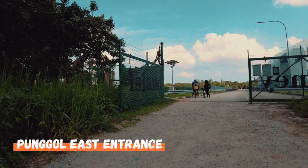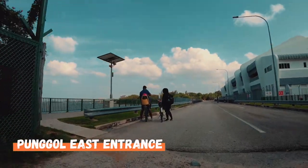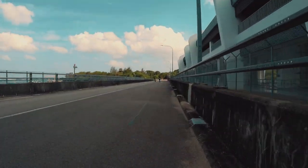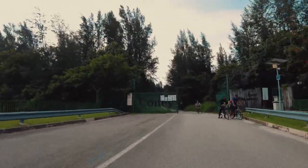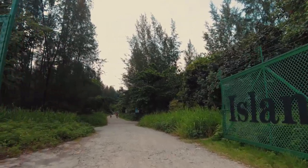The best time to visit Coney Island is in the morning or late evening to avoid the blistering sun. Though Coney Island is mostly shaded by huge trees, areas outside the park and the Punggol Settlement are not. Keep in mind also that the park is closed from 7pm to 7am.